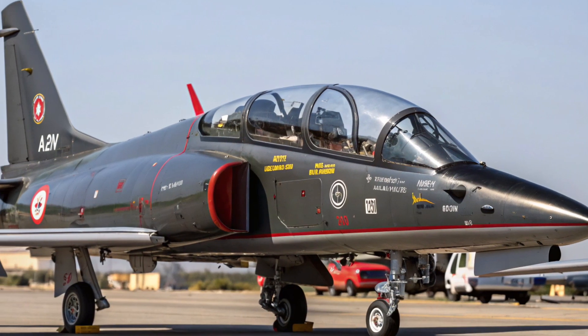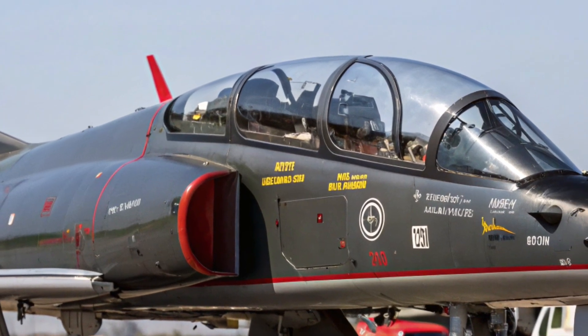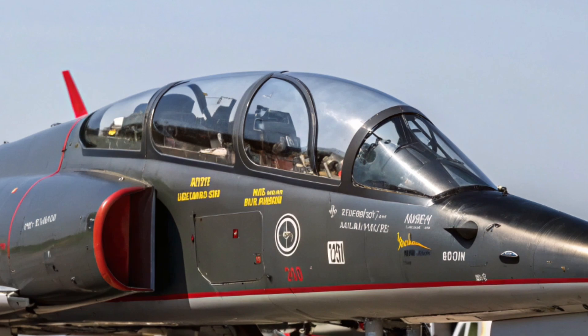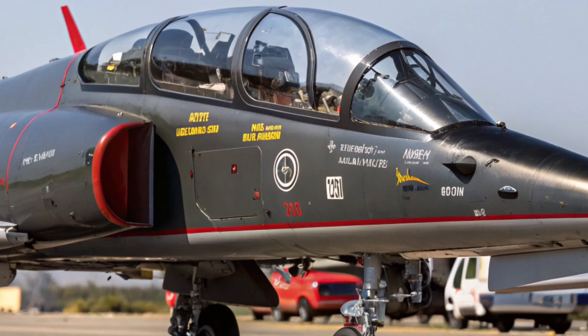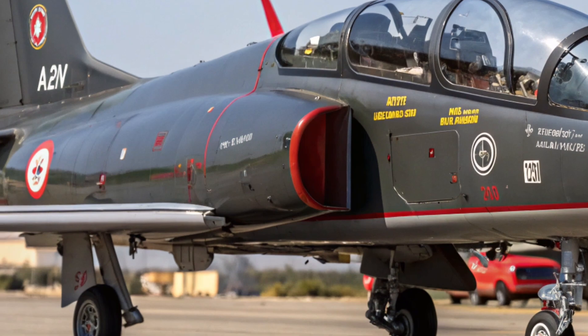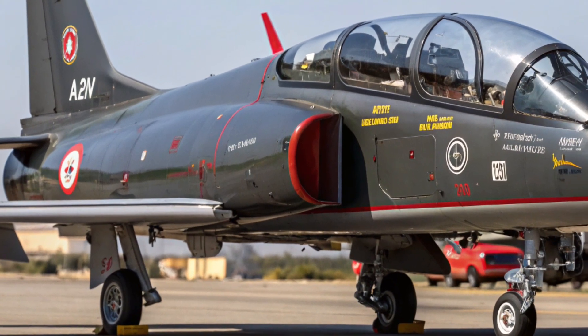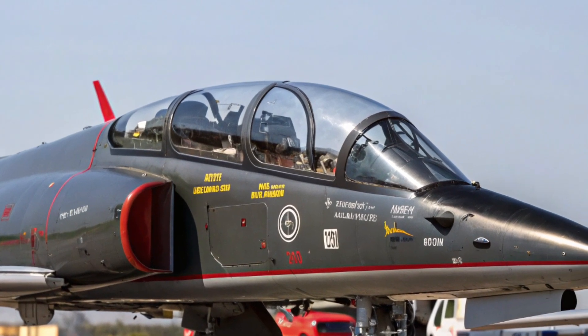One of the most remarkable features of the T-7A is its state-of-the-art training system. Instead of being just an aircraft, it is part of an interconnected ecosystem that includes ground-based simulators, virtual instruction, and high-fidelity avionics. Pilots can rehearse missions, analyze performance data, and receive instant feedback, all of which dramatically improve training efficiency and effectiveness.